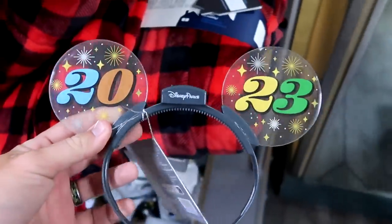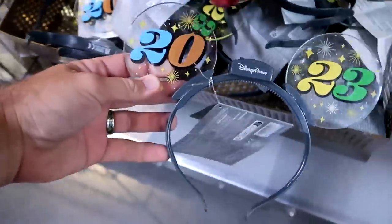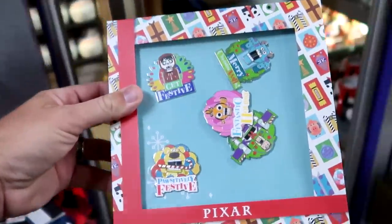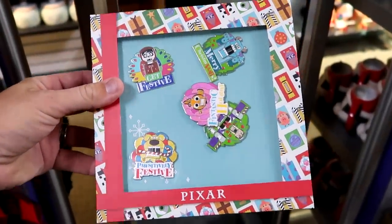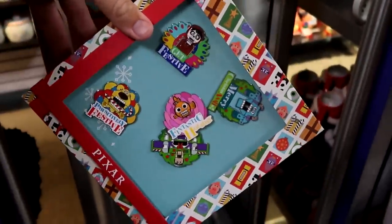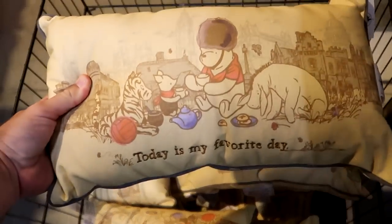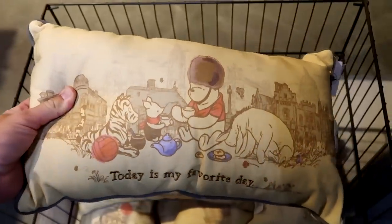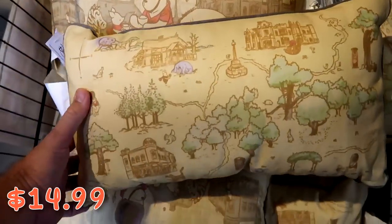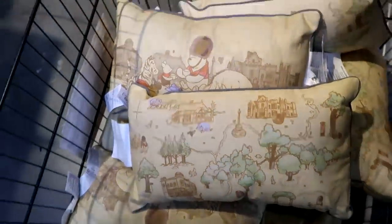There's a whole section of light-up 2023 ears with fireworks — really fun offering. From this past Christmas celebration, Pixar pins shaped like nutcrackers — Doug, Sully, Nemo with their mouths opening up — are $25 from $80. There's also a brand new basket of Winnie the Pooh pillows with Eeyore and Piglet, embroidered 'Today Is My Favorite Day' for $15 from $30, with a really cool design on the back featuring EPCOT.